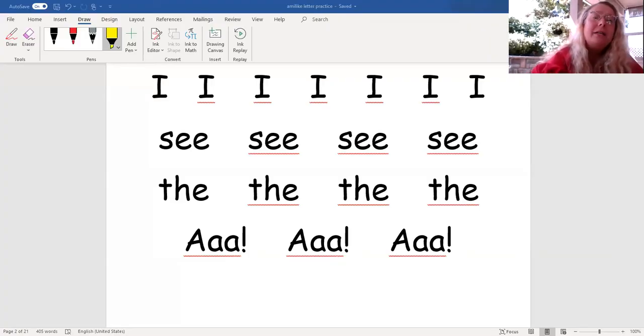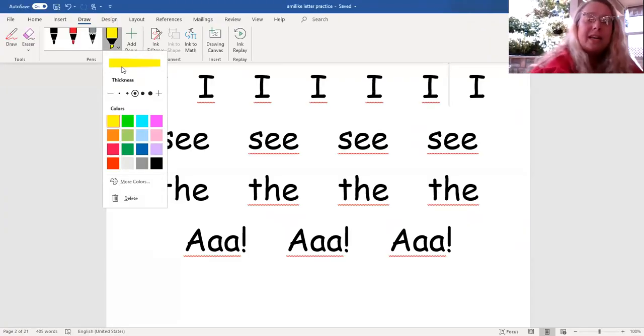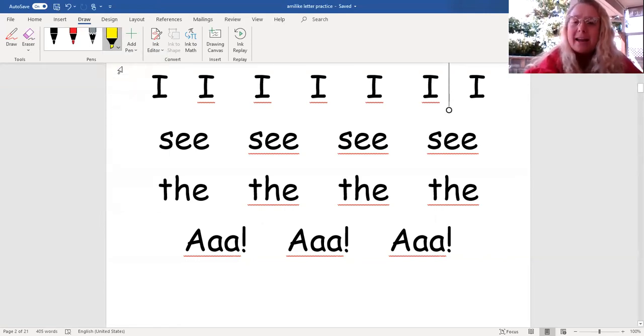Nice job. Now we're going to look at a page. As we look at the page, you're going to see a color come under the word. Every time a color comes under the word, we're going to practice reading the word. Let's go ahead and begin.